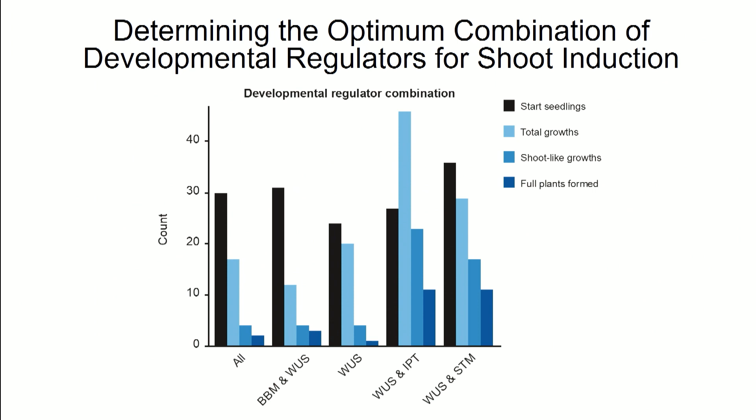In one of Ryan's experiments, starting with around 20 to 40 seedlings, certain combinations of developmental regulators allowed recovery of about 10 or so full plants. So some combinations turned out to be quite efficient.